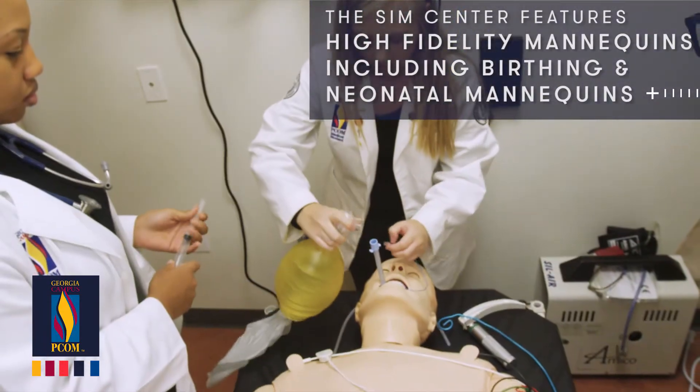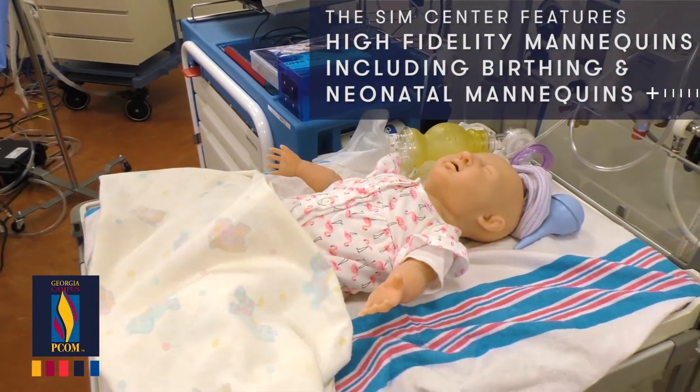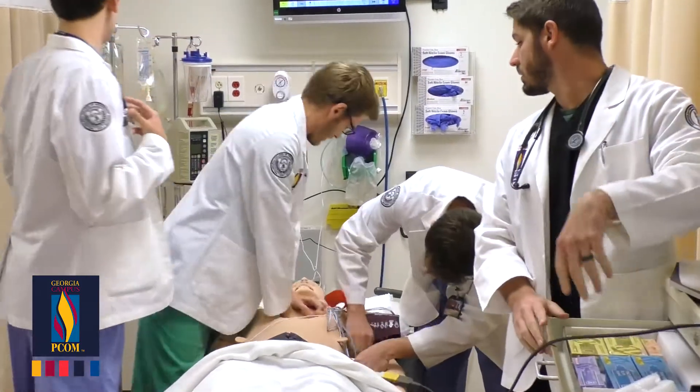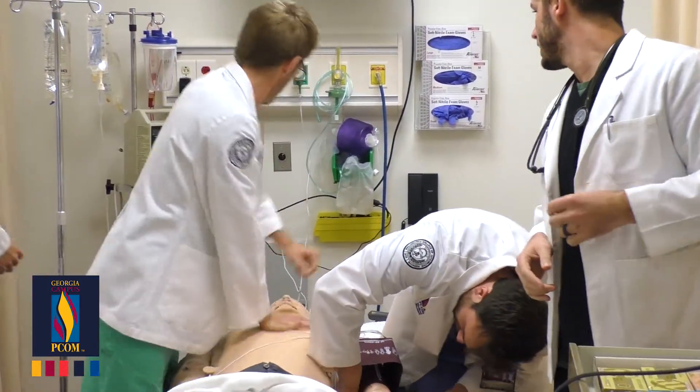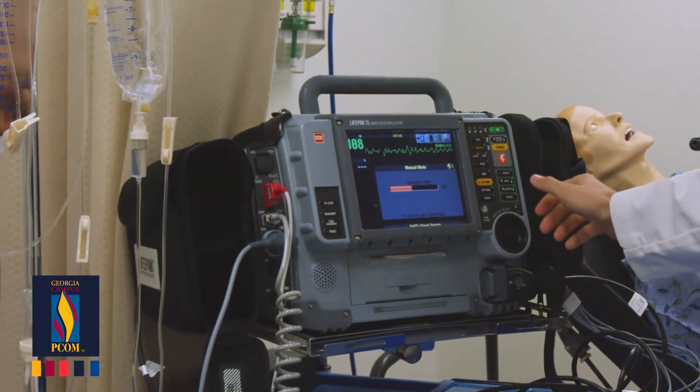You can feel pulses in all the appropriate places. The only thing you're really limited by is what you don't know the Sim Man can do, because there are a lot of times something will happen and you didn't realize the Sim Man was capable of it. That's kind of the only real learning curve — trying to figure out exactly what it's able to show you, which turns out is a whole lot.